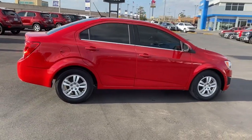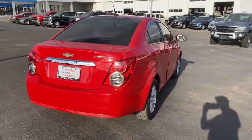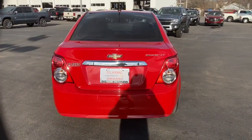The Chevrolet Sonic — the efficient two-door compact with a surprisingly spacious interior, flexible cargo capacity, and advanced safety features.